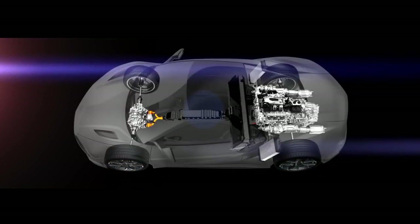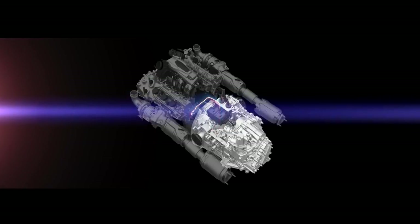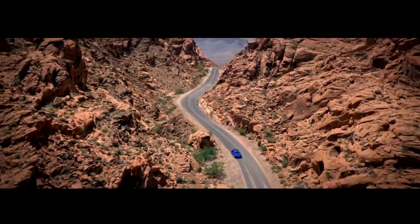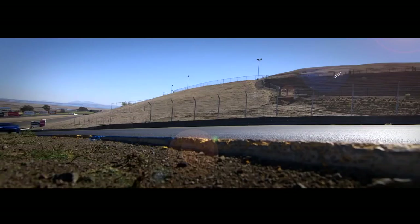Each power unit comprising engine, nine-speed dual-clutch transmission with direct-drive electric motor, and front twin motor unit is bench-tested and broken in to ensure that every NSX is ready when the customer receives it.